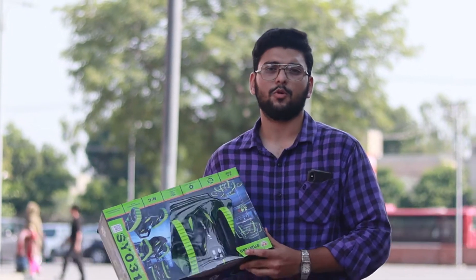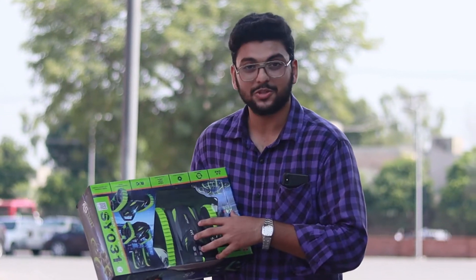Hello everyone, welcome back to another amazing video. As you know, every time we have an amazing thing that we have in front of you.